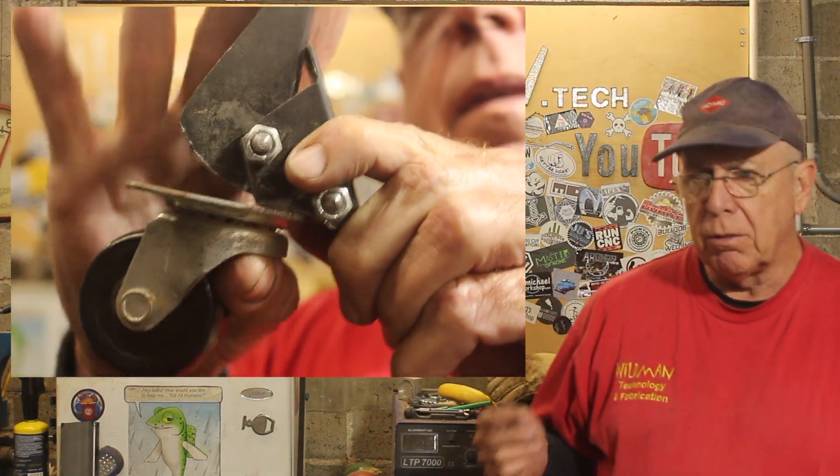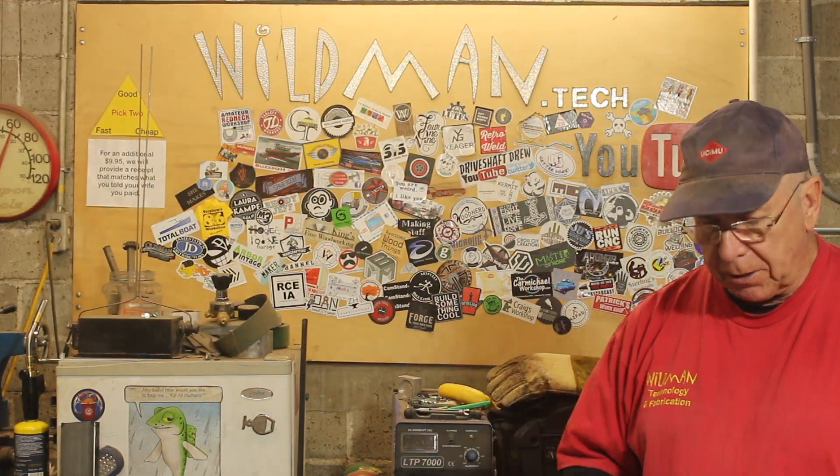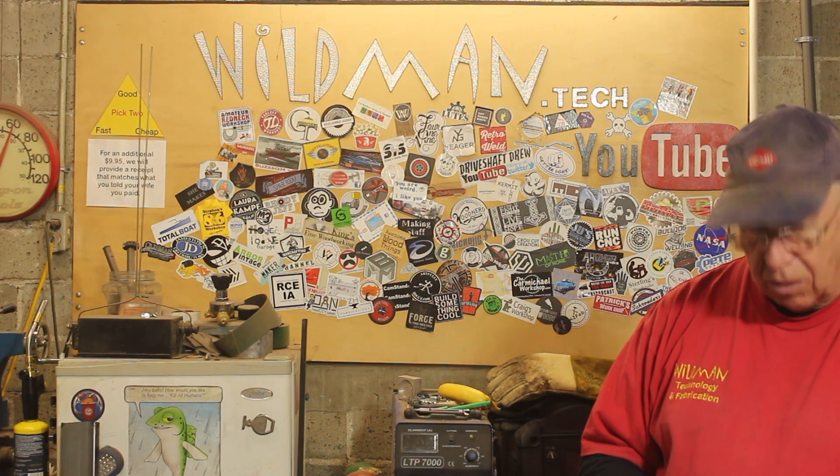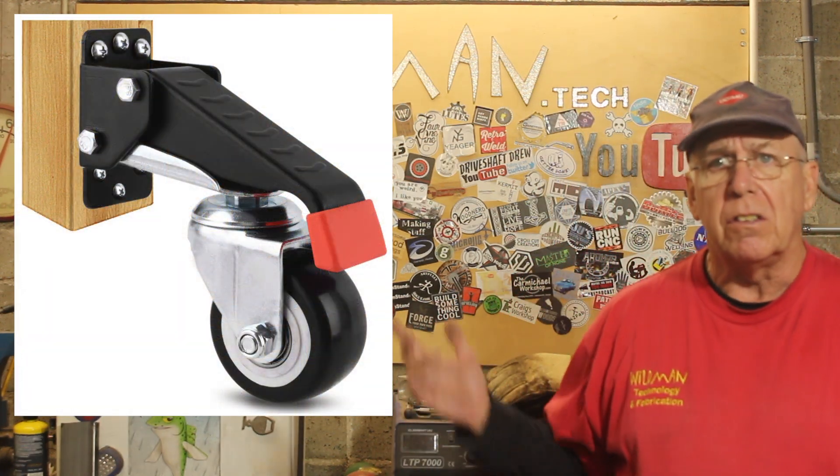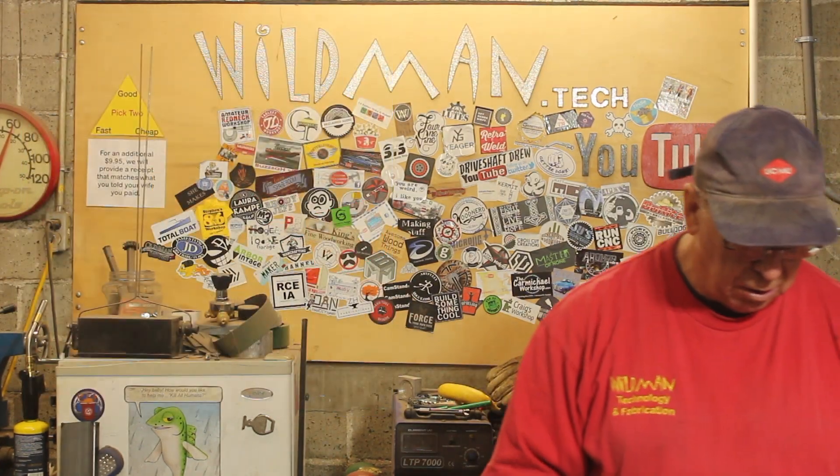Now some of you may remember my retractable caster project from a couple of years ago. They were originally made by Rockler, but I decided to make my own. I'll leave a link to that video up in the corner. But like all great things, they have now been knocked off, and you can get them for $30 on Amazon. I'll leave a link to that down below.